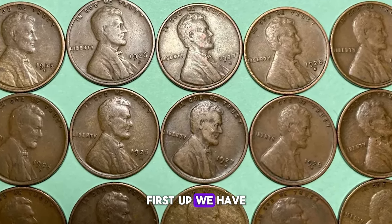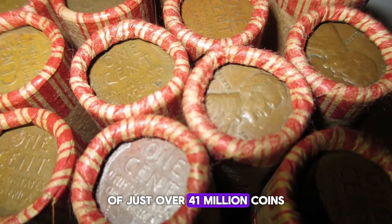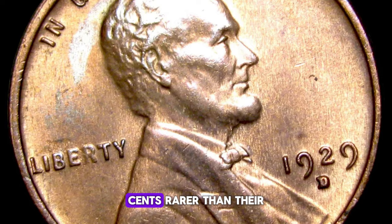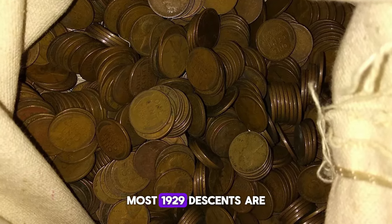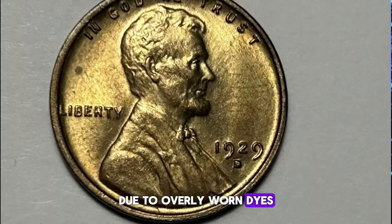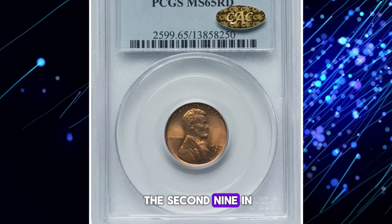First up, we have the 1929 D Lincoln Cents, minted in Denver with a significantly lower mintage of just over 41 million coins. This lower mintage makes the 1929 D cents rarer than their Philadelphia counterparts, especially in higher grades. Most 1929 D cents are poorly struck due to overly worn dies, resulting in blurring and stretching of peripheral elements like the wheat heads and the second nine in the date.